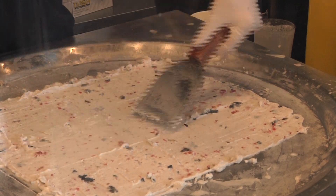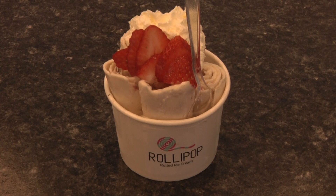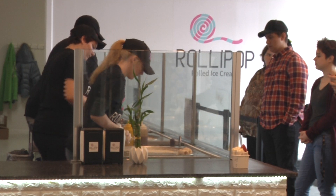Rolled ice cream is a growing trend across the U.S., and Roly Pop is one of the first rolled ice cream shops in Iowa, meaning there's often long lines and plenty of eager customers.